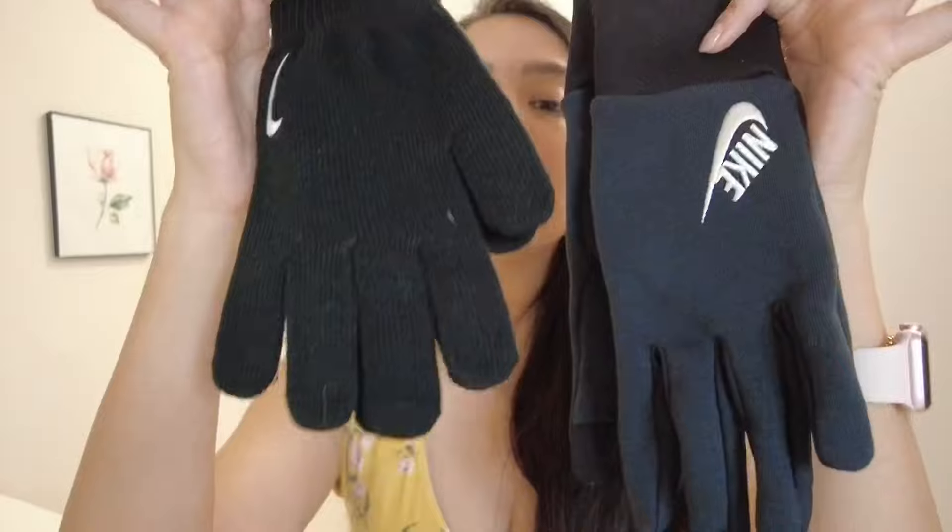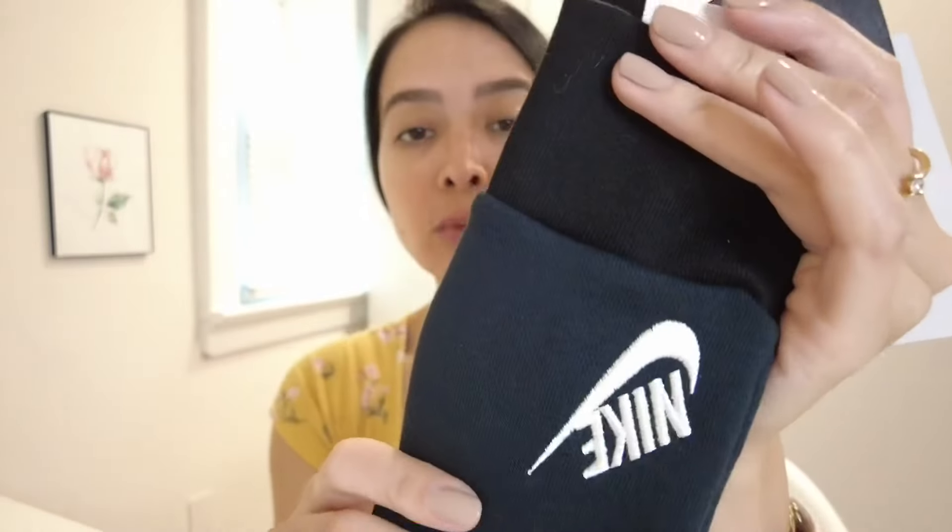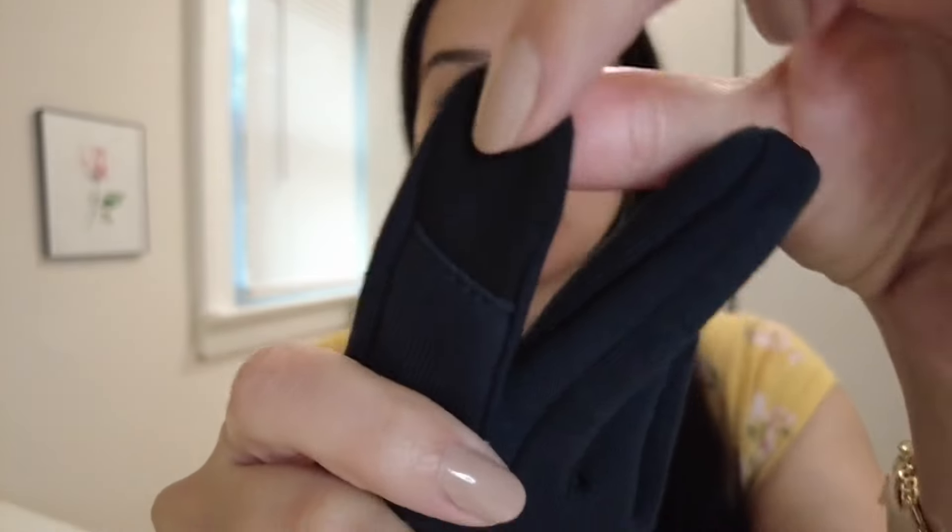Hi guys and welcome back to my channel! In today's video I am doing a little haul. The first thing I got are some Nike gloves — these are just plain black, nothing special about them. But these ones I super love because they have that little magic touch, the little tip that you can still use your phone with. And it's cold where I live so I need gloves.